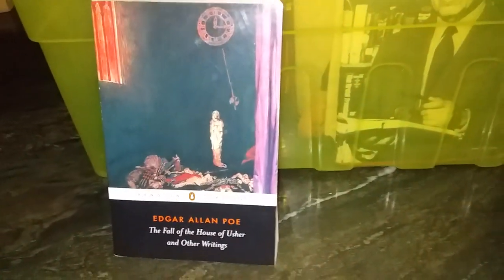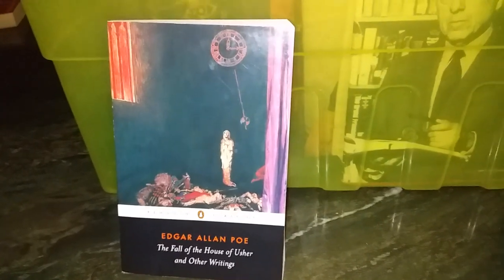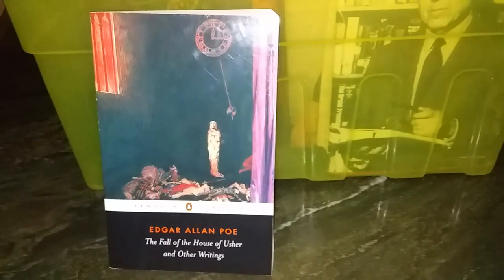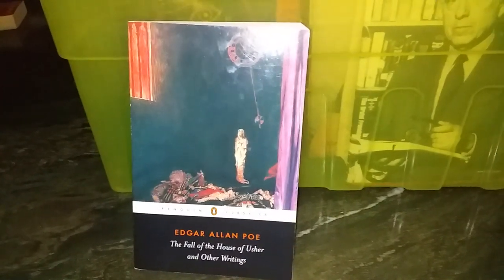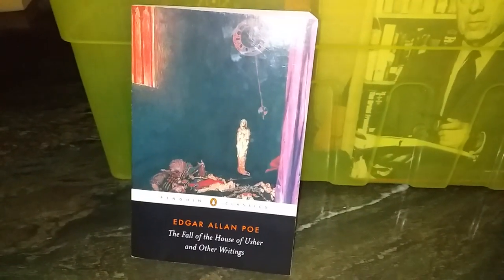This is Edgar Allan Poe's 'The Fall of the House of Usher and Other Writings,' which has been replaced by a leather-bound hardback complete edition of all of his stories, so no need to keep another copy taking up space.